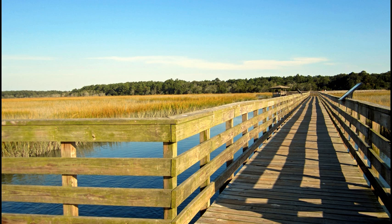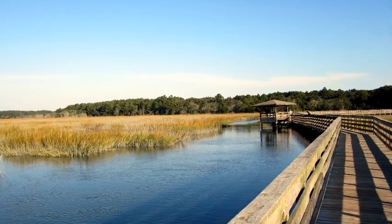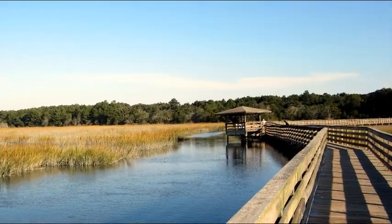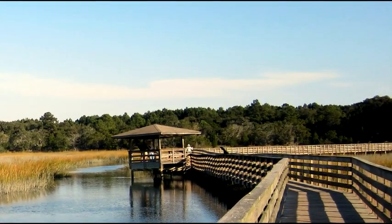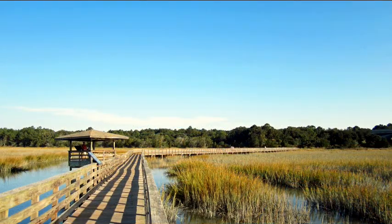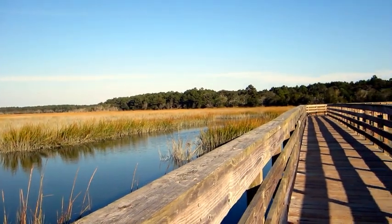But the real attraction for me here at Huntington Beach State Park is the boardwalk over the marsh that's just behind the Nature Center. Park there in the Nature Center parking lot and go in to say hello to naturalist Mike Walker. He is a real pro.